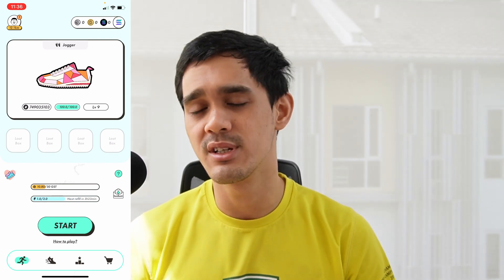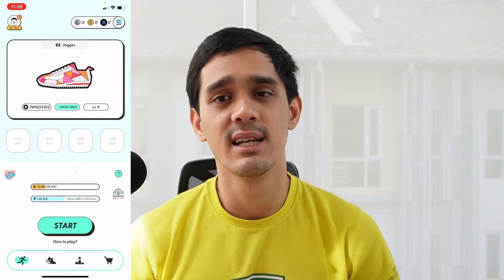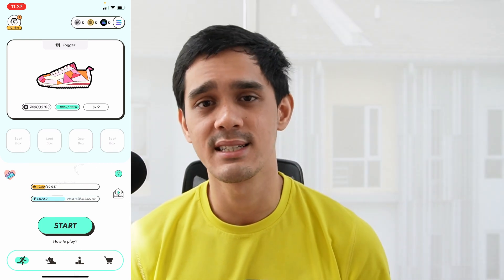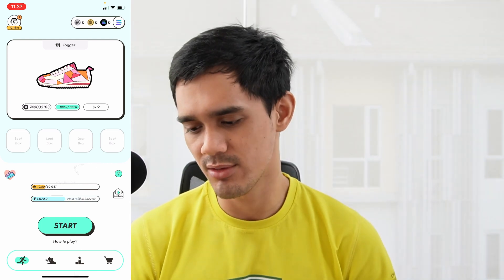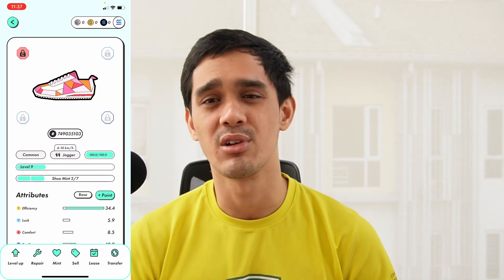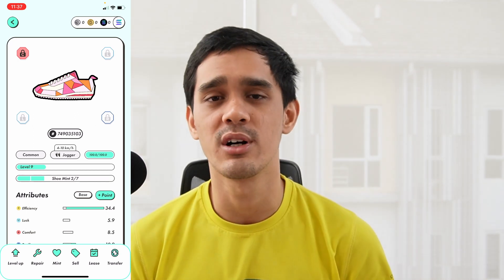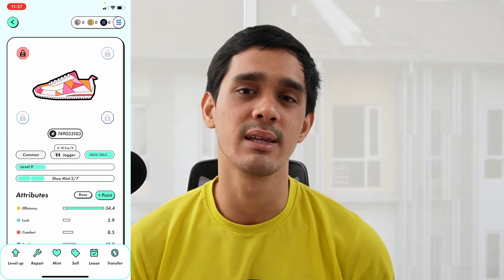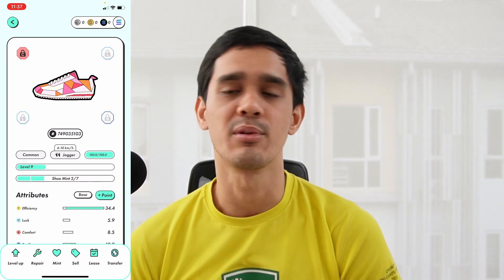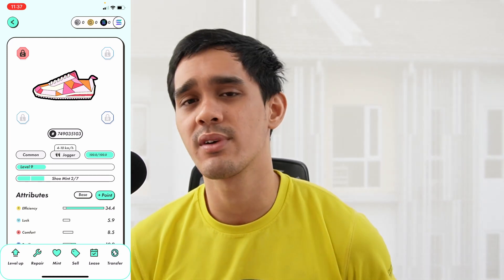Once your energy has refilled to two, all you have to do is press start. The first time you do this, there will be an in-app guide to explain how it works. You walk for 10 minutes, then end it and you'll see how much GST you earned. Every time you walk, your shoe will degrade and you have to repair it. You can see the 100/100 durability indicator — after you walk it'll drop to roughly 95, so just scroll it back to 100, repair it, and pay your GST. My recommendation is to repair every single time after a walk and don't leave your shoe below 100/100, because this will impact how much GST you earn. After paying your repair costs, you'll have your net GST gain for the day — roughly 8 to 8.5 GST.